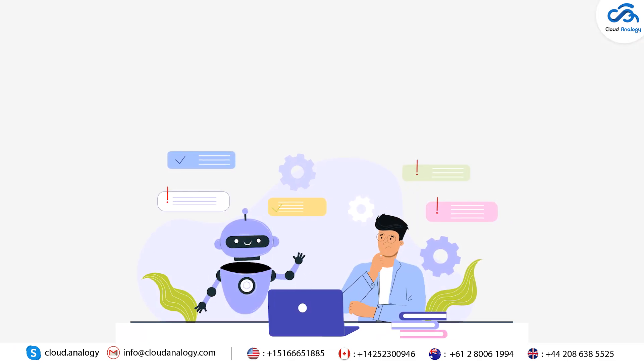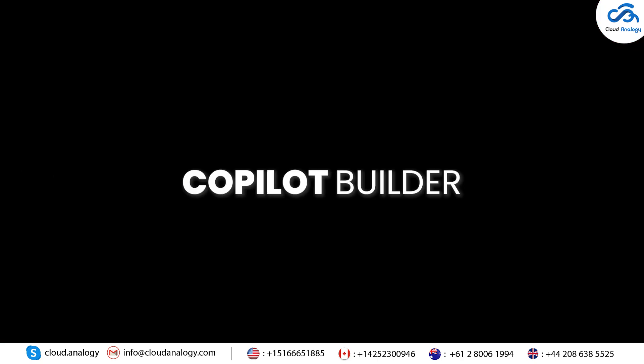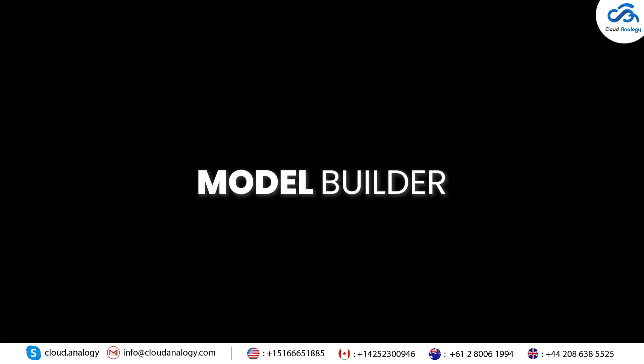By earning this credential, you'll be recognized as an expert in leveraging cutting-edge AI tools like Copilot Builder, Prompt Builder, and Model Builder.